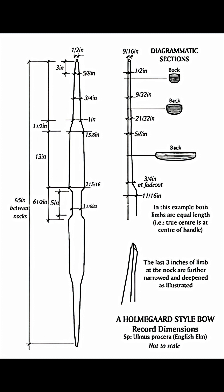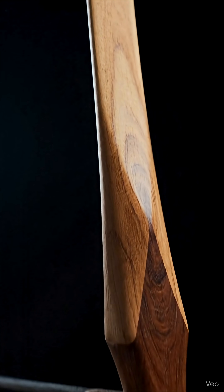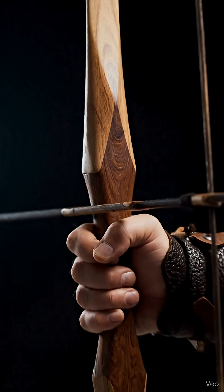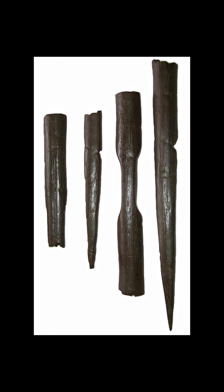Typically standing over 1.7 meters long and crafted from resilient elm wood, its design is unmistakable. A deep, stiff handle flares immediately into wide flat limbs. This geometry wasn't accidental — it was prehistoric engineering.